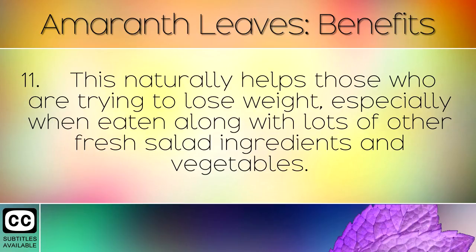This naturally helps those who are trying to lose weight, especially when eaten along with lots of other fresh salad ingredients and vegetables.